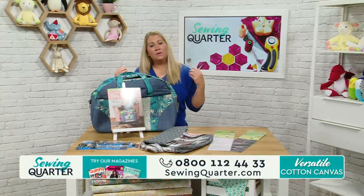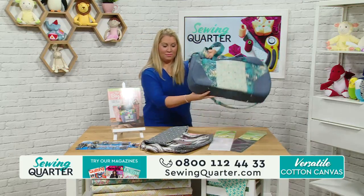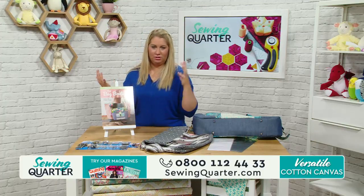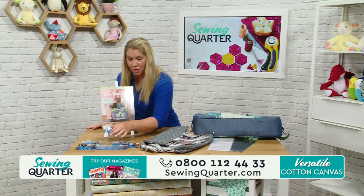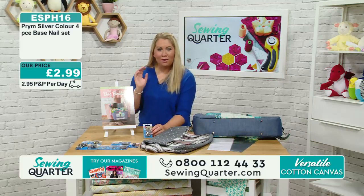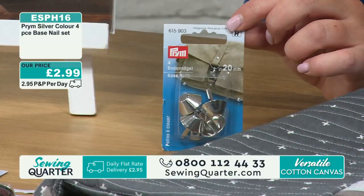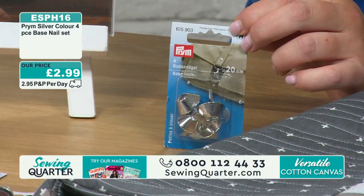We're going to look at the little metal accessories now. These are the bits that finish off your bag professionally. We've got bag studs for the bottom - you get four in a pack for £2.99. There's shiny silver, and then the antique silver with more of a matte finish. It's the difference between homemade and handmade - these little extras are that step up to a professional finish.